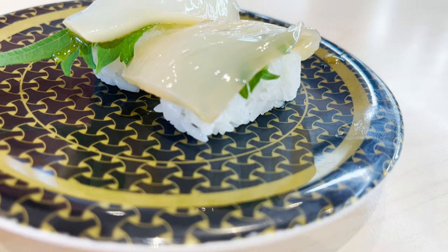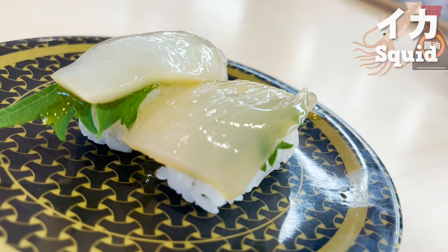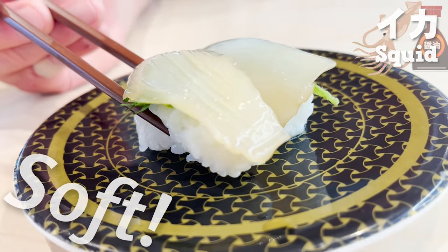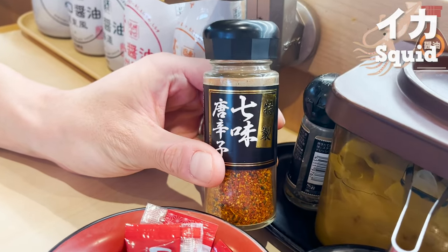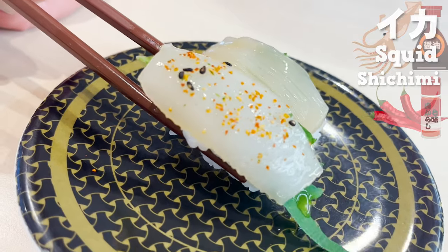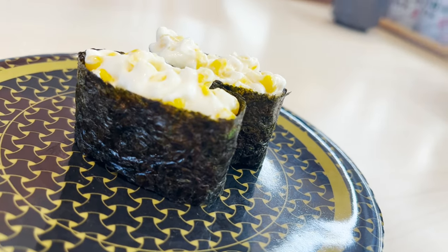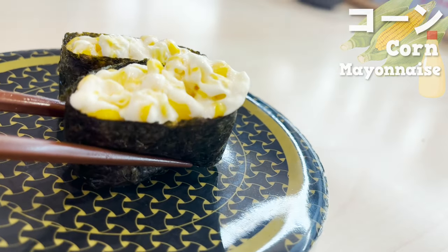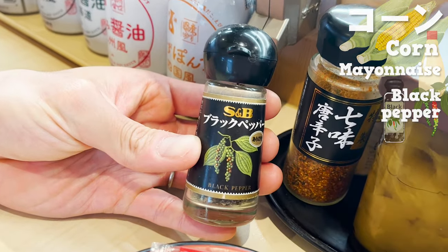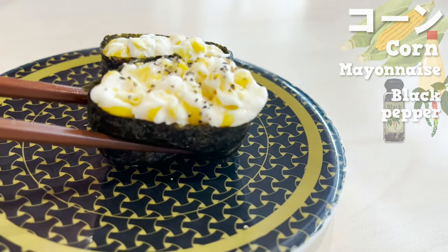Next is the squid sushi. It's soaked in soy sauce, so you can eat it as it is. The soy sauce has a nice salty taste, and the squid is so soft. It's good as it is, but let's add some shichimi — the spiciness makes it even better. It would go well with sake. Next up is my favorite: corn sushi. Mayonnaise and corn go so well together. I also recommend putting some black pepper on it — the black pepper adds a nice flavor that makes it even more delicious.